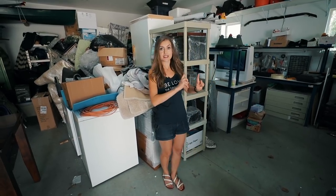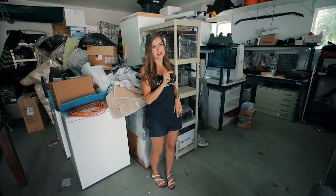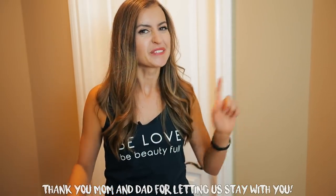All right, but before we do this, before we tackle this mountain, I want to take you guys inside and show you our space. I want to show you where we've been for the past two and a half years. You've already seen our kitchen because we filmed loads of videos there, but I want to give you a tour of our space. So let's go.